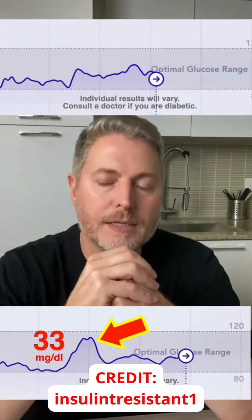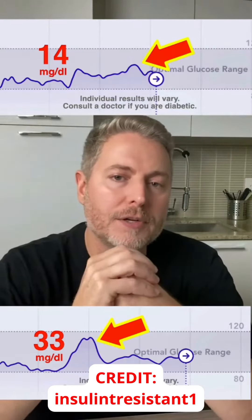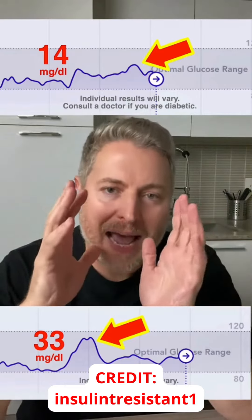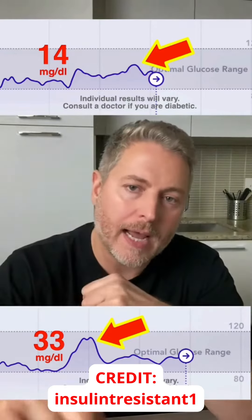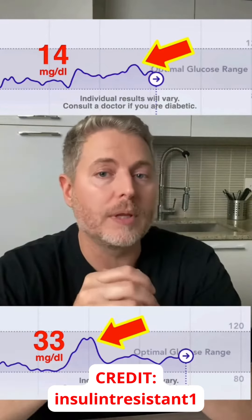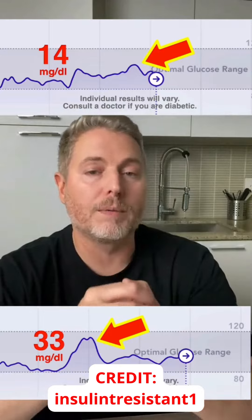Now let's have a look at today's results. You can see here it peaked out at an elevation of only 14 milligrams — that is less than half of the spike I had yesterday. So for me it's quite obvious that this food order method really works, and that's good news because it gives me a little bit more control over my blood sugar.